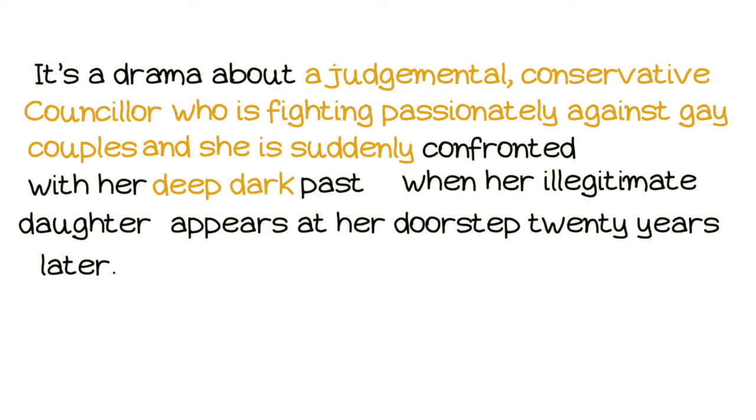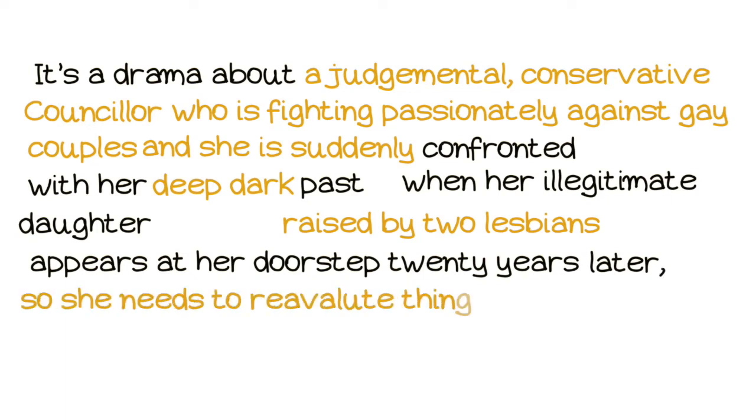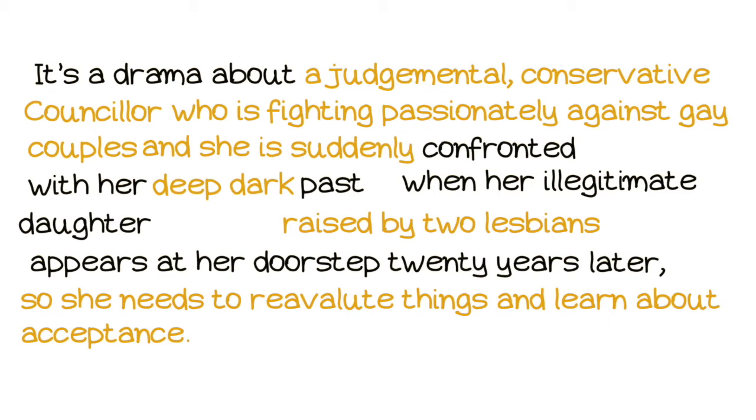It's a drama about a judgmental conservative counselor who is fighting passionately against gay couples, and she is suddenly confronted with her deep dark past when her illegitimate daughter, raised by two lesbians, appears at her doorstep 20 years later. So what's important in this story? In order to be accepted by society, she needs to learn about acceptance herself.